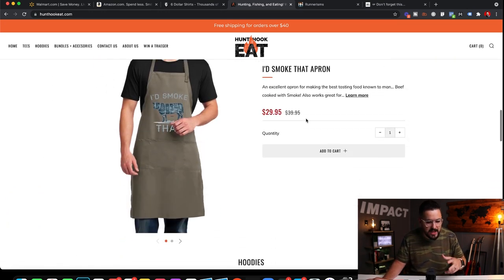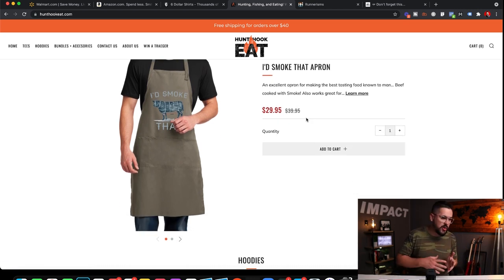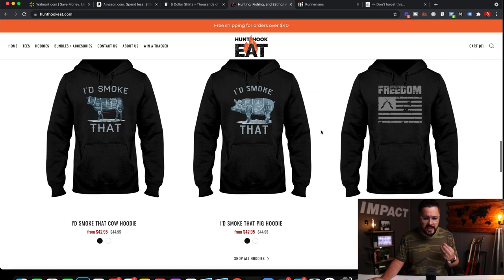It's all catered to that same customer — probably that dad or 25 to 55-year-old man who loves to cook, hunt, and fish. And this store is super successful in their niche.